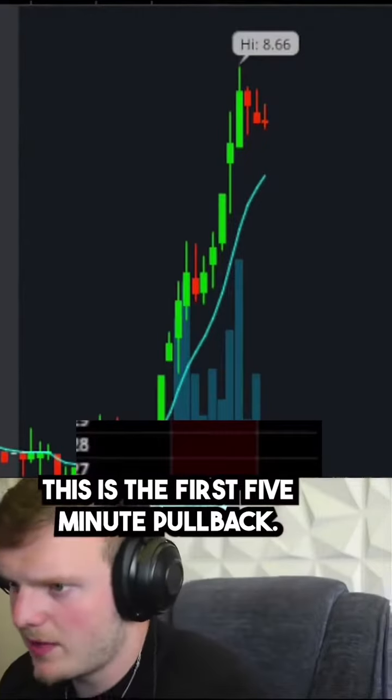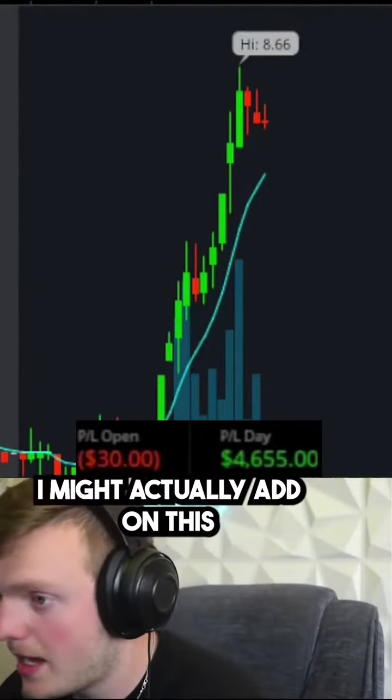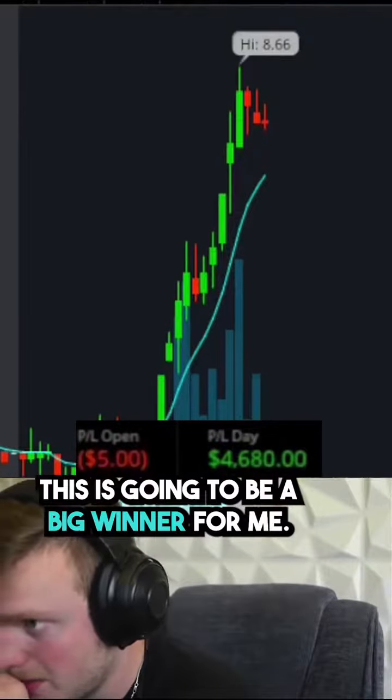This is its first 5-minute pullback. I'm all over the stock. I might actually add on this 5-minute pullback. This is going to be a big winner for me.